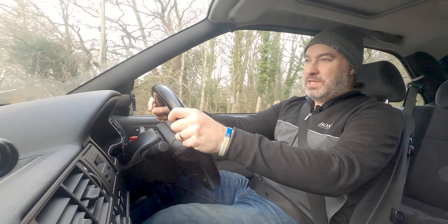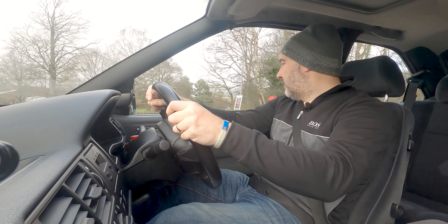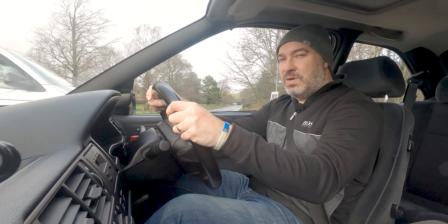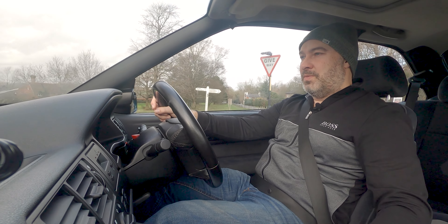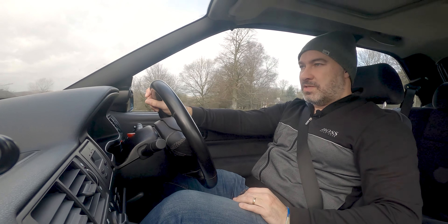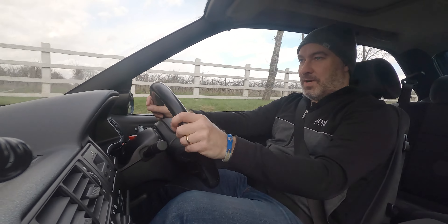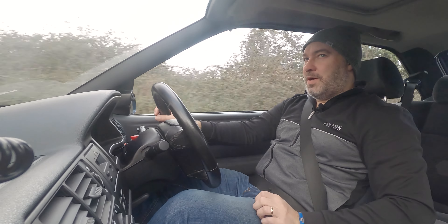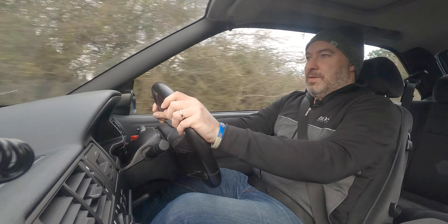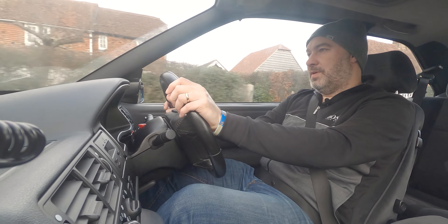What gets more attention? Sorry Porsche owners, but it's the Cosworth. The Cosworth seems to get attention all the time. If I stop at a garage, I'll get three or four people come over and talk to me about this car. Let's head to some faster roads and get out of this 30 mile an hour zone. Smooth - smooth is maybe the word.